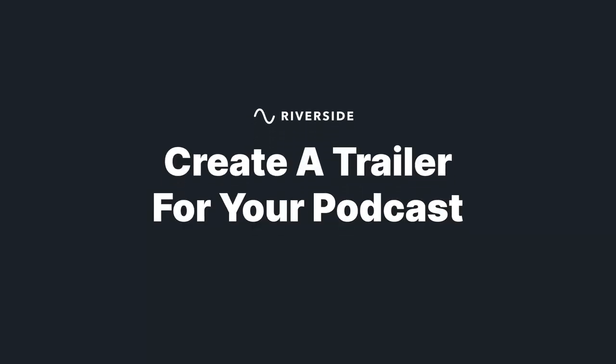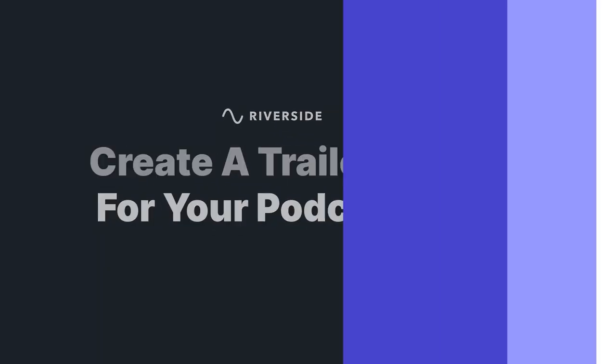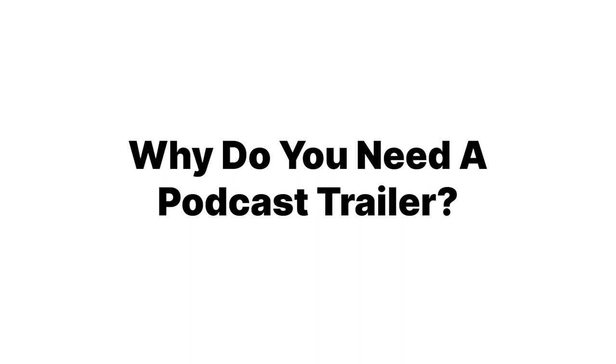I'm going to talk about how you can create a great podcast trailer that creates an effective hook for your show. A podcast trailer is essentially an elevator pitch to connect with your audience and let them know why they will benefit from listening to your show.